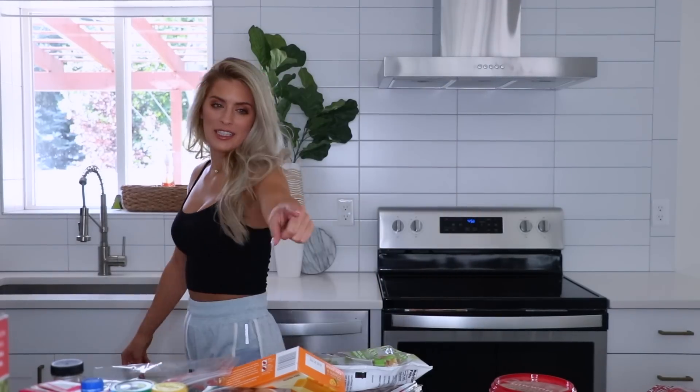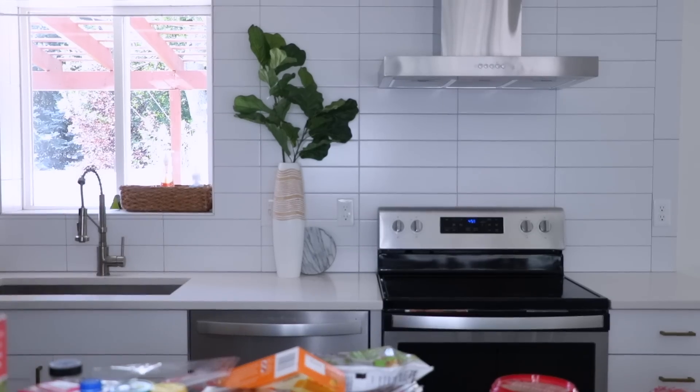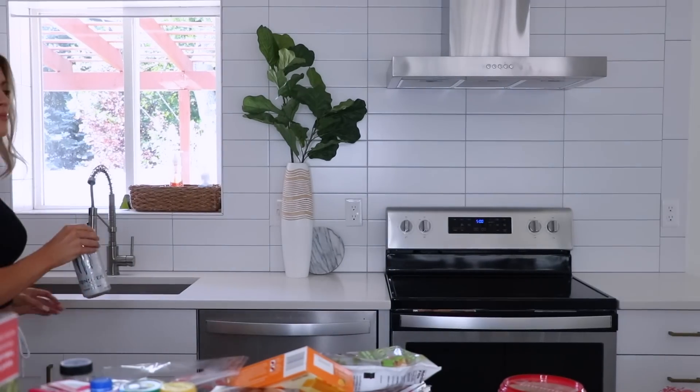Testing one two three and welcome to my kitchen! I'm so excited right now — I've never been able to film a food video like this.